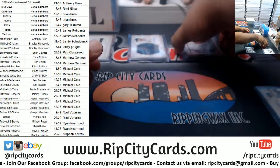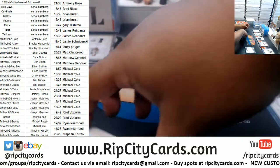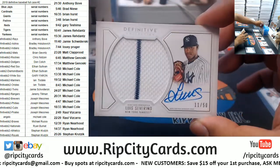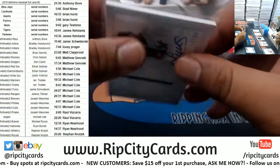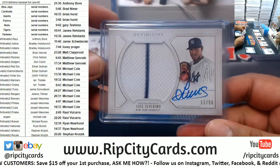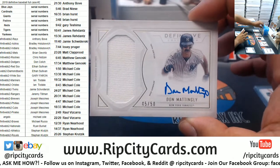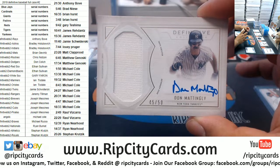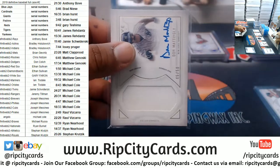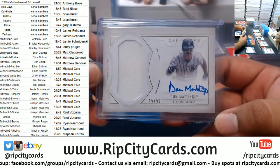We got a redemption there but I'm gonna save that one for last — Luis Severino. The patch autograph going to the number 11 spot, which is Jamie. There you go Jamie. Another Yankee — Don Mattingly 45 of 50 for the Yankees, going to the number 45 spot which is Matt G. A little something for thee right there. Very nice.